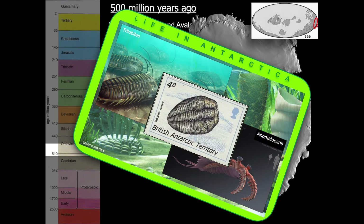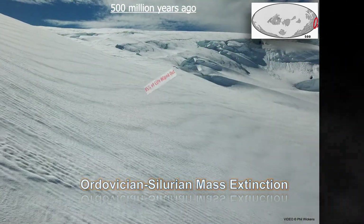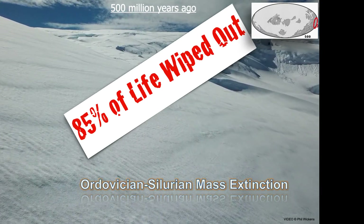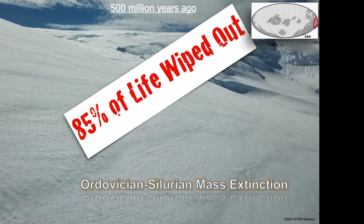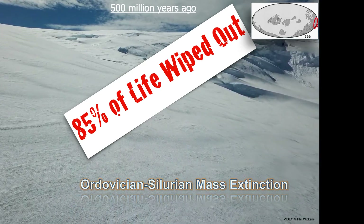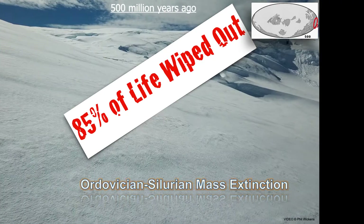443 million years ago, another ice age led to the formation of an enormous ice sheet in the southern hemisphere. This changed not just global temperature and sea levels, but also the very chemistry of the oceans themselves, and this was catastrophic — 85% of all life was wiped out. But life has a habit of bouncing back from the odd mass extinction, and 20 million years later the climate was again warm and stable.